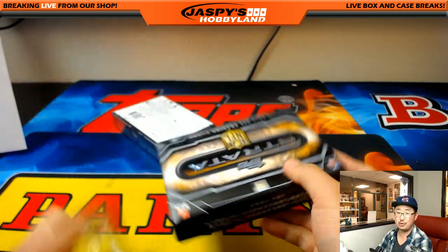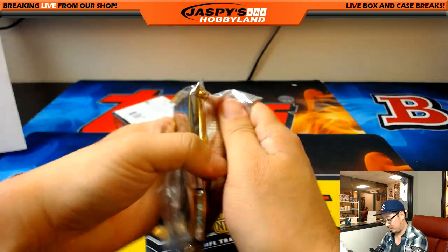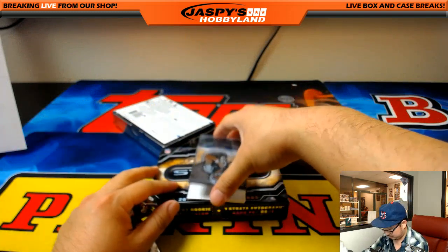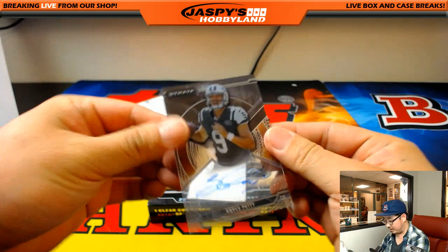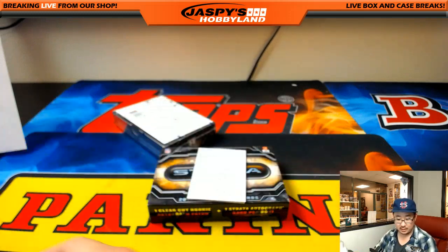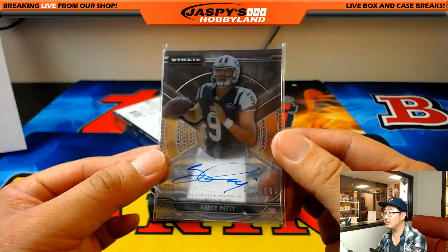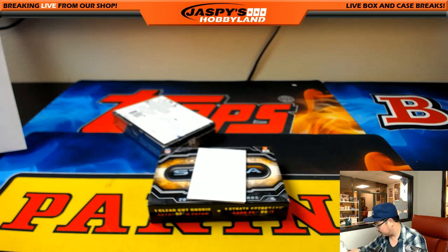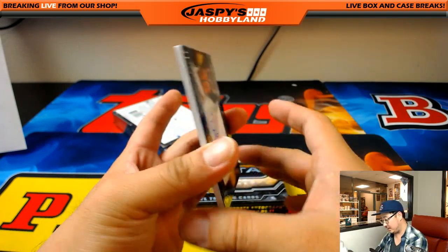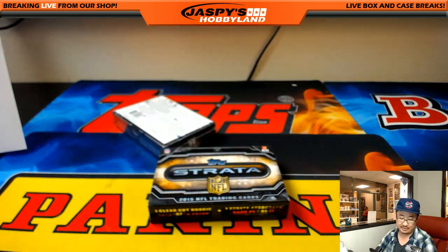Two boxes left. Got a Bryce Petty right here, 377 out of 600, Bryce Petty - Jets, Jets, Jets. And more Browns for John Parker - Duke Johnson, 55 out of 99.